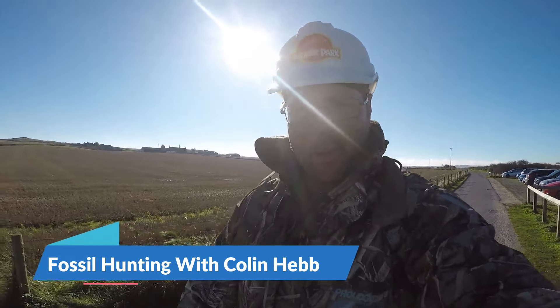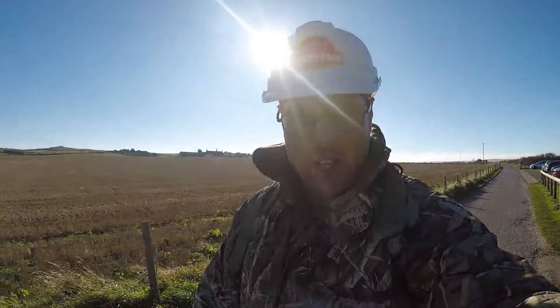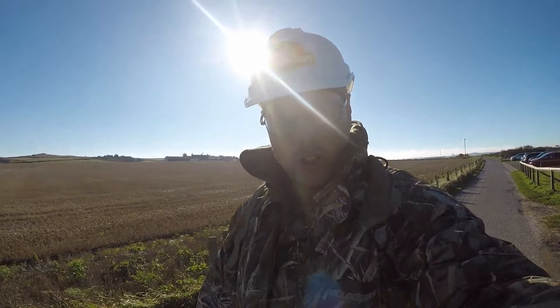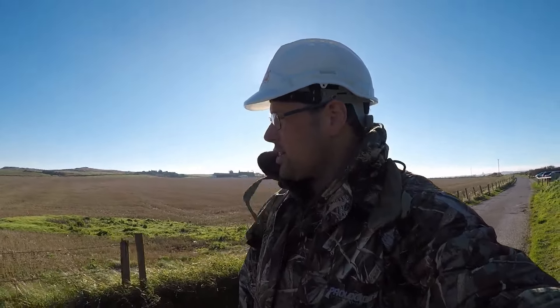Hello everybody and welcome back to my channel. I haven't been out for about seven weeks, but I've been doing various things — I had a holiday to Canada and things like that. But we're back on it again. We've come to Saltwick Bay today. It's not the best of times — it's midday and it's blowing a gale. But hopefully there's been some new fossils revealed, so fingers crossed we'll find something interesting today.